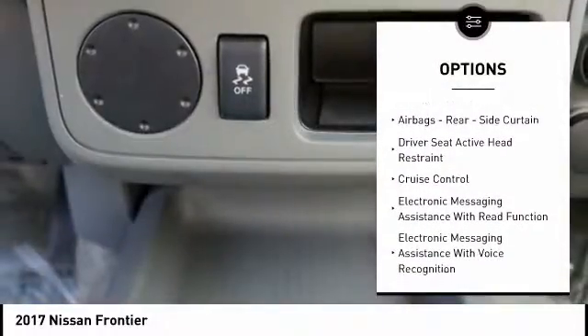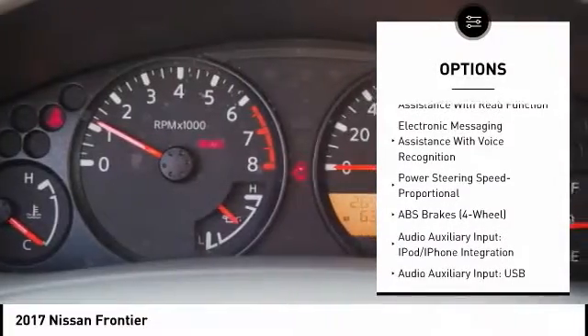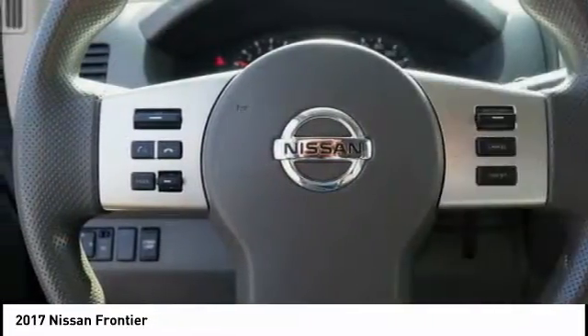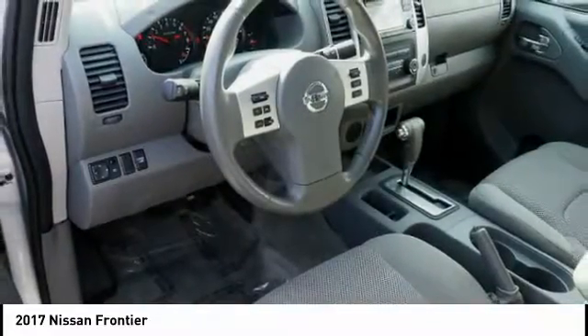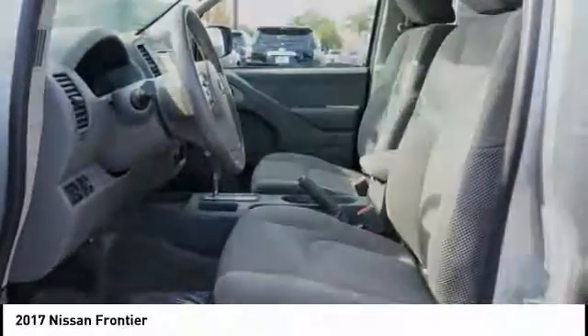Traction control, stability control, cruise control, power brakes, clock, child safety locks, electronic brake force distribution, tachometer, electronic messaging assistance with voice recognition, electronic messaging assistance with read function.